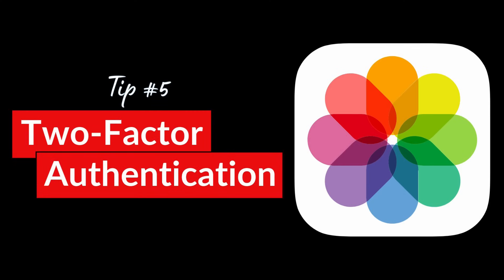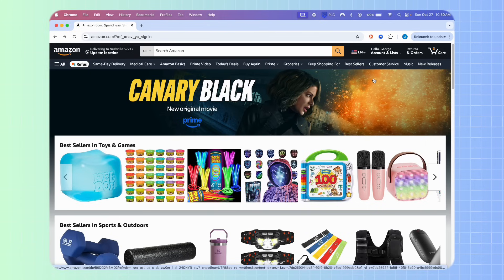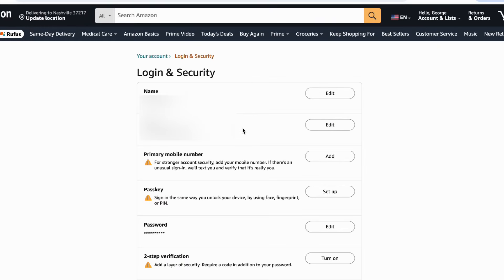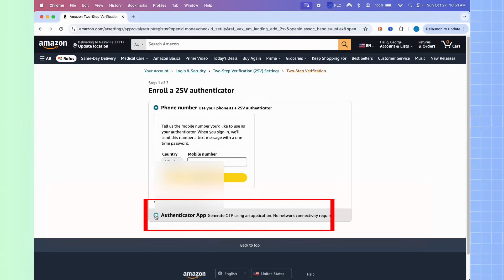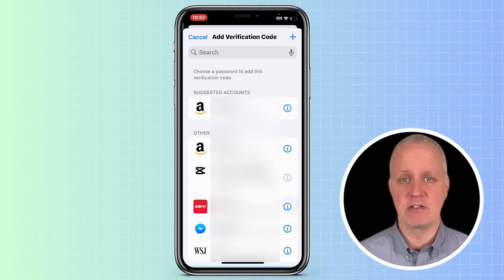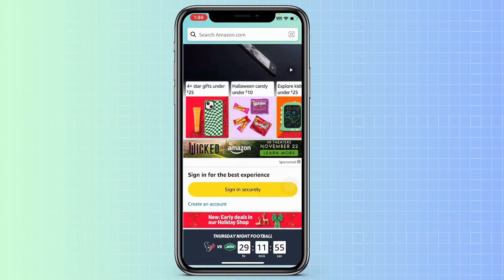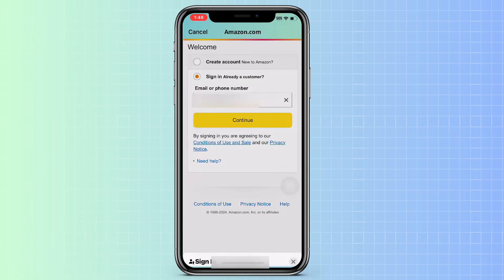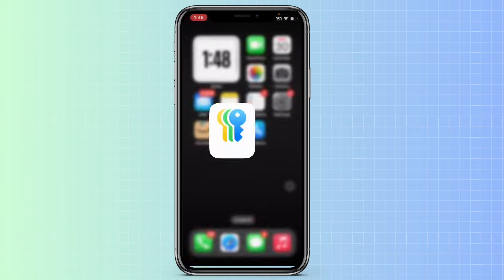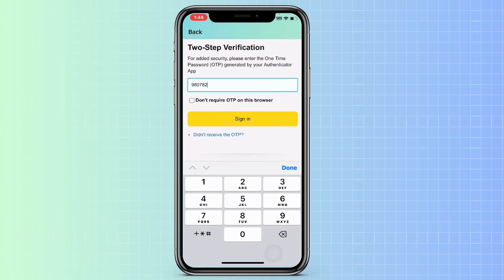The Passwords app can also act as an authenticator, helping you manage two-factor authentication codes for all your accounts. Many companies offer authenticator apps, including Google and Microsoft. They're often interchangeable, so you can use one authenticator to log into all your different apps and sites. For example, I'm going to set up two-factor authentication for my Amazon account. Once I log into Amazon, I go into my account settings and choose Security, then Login and Security, and select two-factor authentication. I choose the authenticator app option, and on the next screen I'll scan the QR code with my iPhone camera. My iPhone will open the Passwords app and ask me which Amazon account to associate with two-factor authentication. Now, when I open the Amazon app, I enter my email address, and on the next screen it asks me for my OTP code. I go into the Passwords app, tap Codes, then use the six-digit code to finish logging in. This makes it easier to secure your accounts without needing a third-party authenticator app.